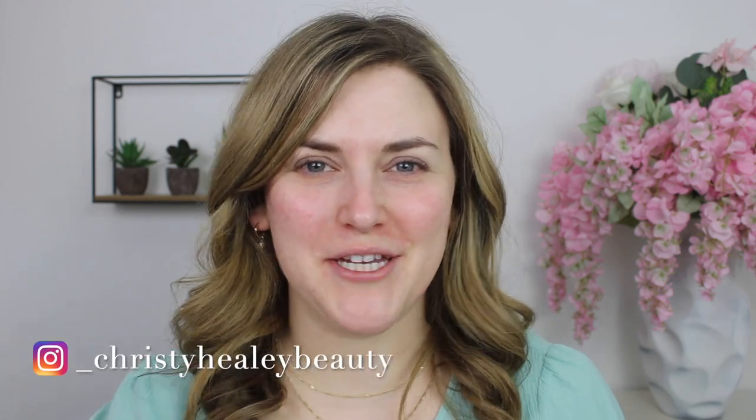Hey guys, it's Christy and welcome back to my channel. Thank you so much for joining me. Today we have a Sephora haul try-on video. So before we get into it, I hope you'll consider subscribing to my channel before you leave. Give this video a thumbs up if you enjoy and let's get into it.